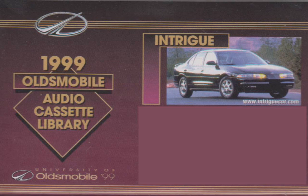Remarkably agile. Refined. Balanced. Precise. Responsive. Composed. Engaging. Confidence. Sophisticated sportiness.